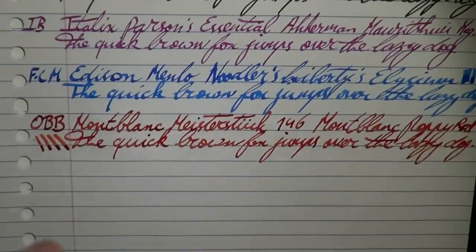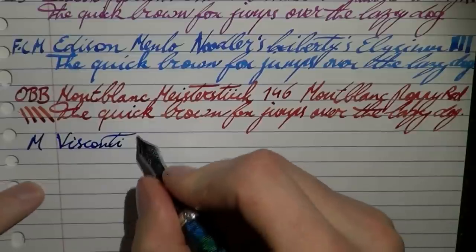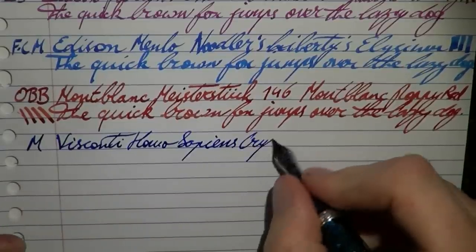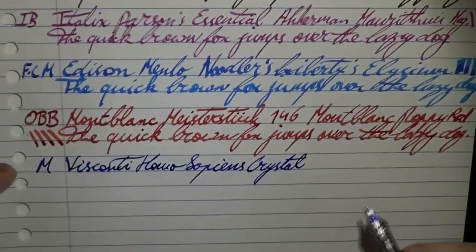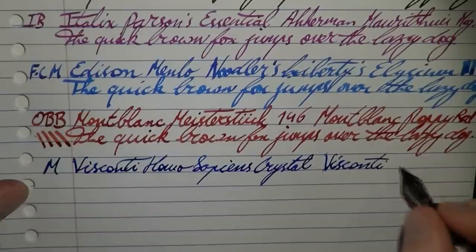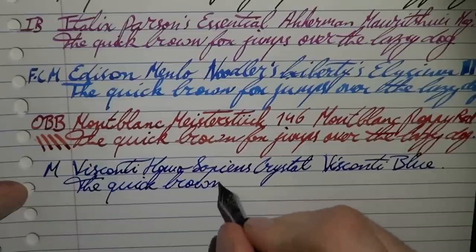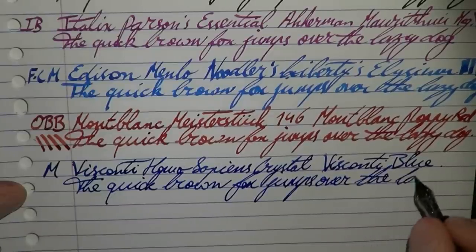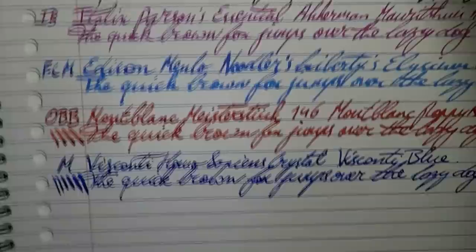The Visconti — this is a medium, and this is the Visconti Homo Sapiens Crystal. I haven't really talked about nib materials here but I covered that in the main part of this video. The ink here is Visconti Blue. Nice, smooth writing — and these palladium nibs offer quite some line variation as you can see.